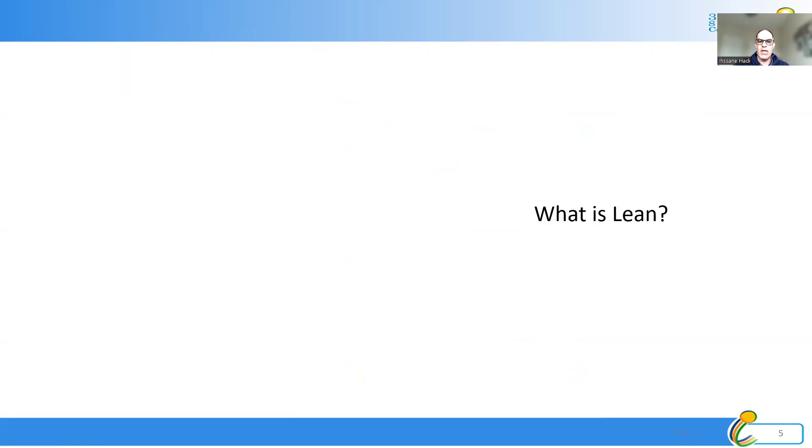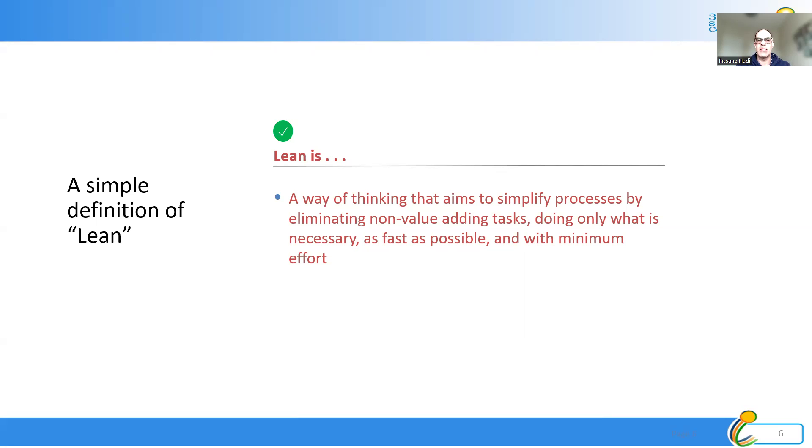Now let's dive into a quick introduction about Lean. Lean is basically a way of thinking aimed to simplify our processes. We look at our processes and identify steps or tasks that add value and those that don't add value. We focus only on what adds value and remove what doesn't. By doing that we are speeding up our processes and making them more efficient and effective. As Peter Drucker, one of the management gurus, said: 'There is nothing quite so useless as doing something with great efficiency that shouldn't be done in the first place.' We have to focus only on what adds value and remove what does not.